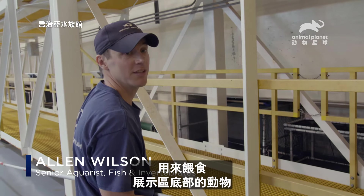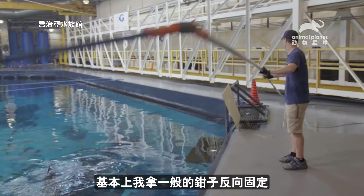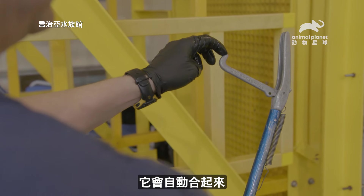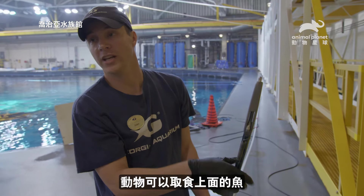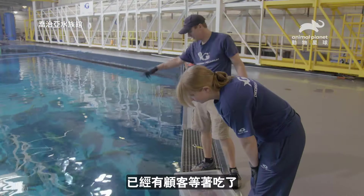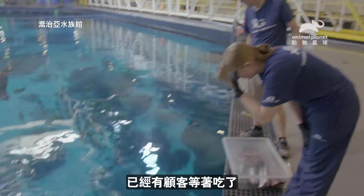It's how we feed our animals in the deep end of the exhibit. Basically, I took a normal pair of tongs and rigged them backwards so they automatically close, and our animals are able to take the fish off of the tongs. So this is Megatong Station. You can see we've got a bunch of customers ready.